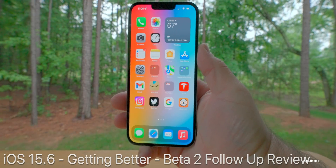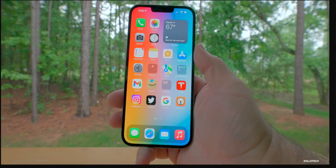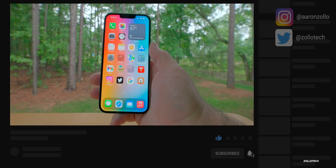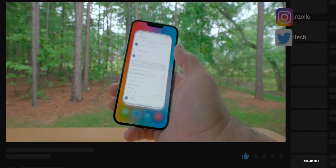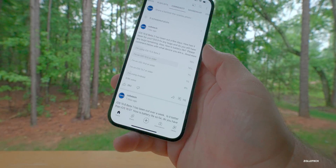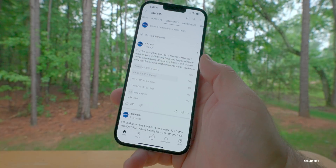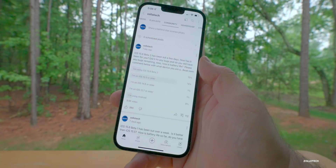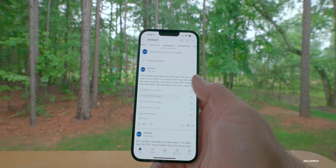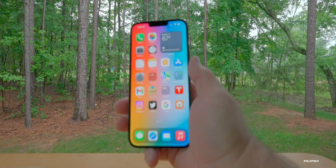Hi everyone, Aaron here for Zollotech. iOS 15.6 beta 2 has been out for the past few days. I've been using it full time on my 13 Pro Max and it seems like it's getting better — not only for me, but for many of you. Based off the YouTube community poll, there are about 9,900 votes and 112 comments, which I've read through to give you the best understanding of what this update is like.